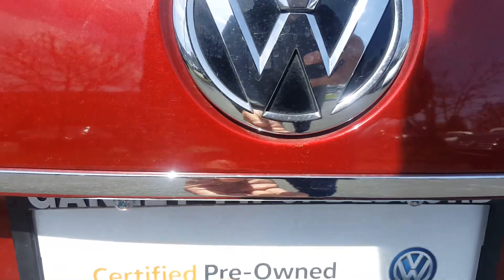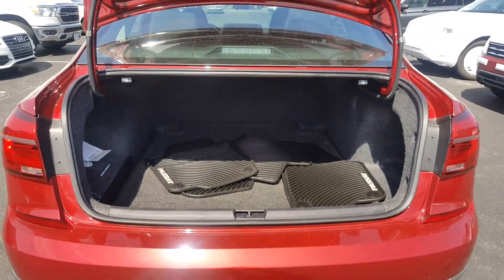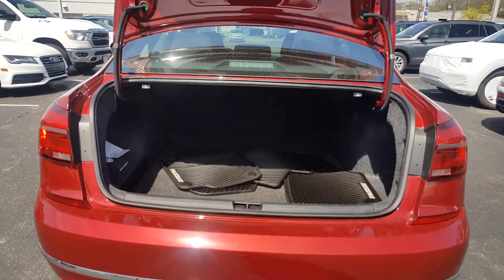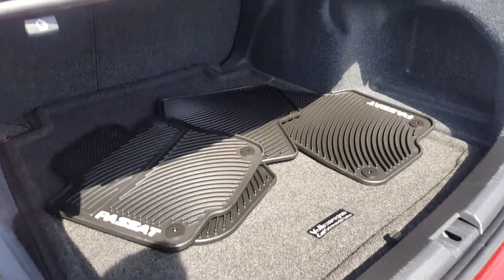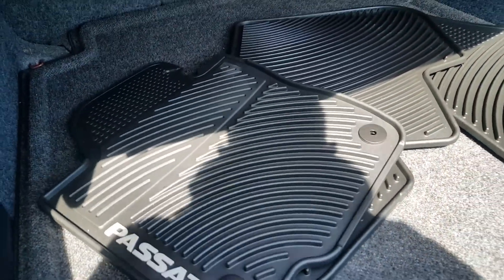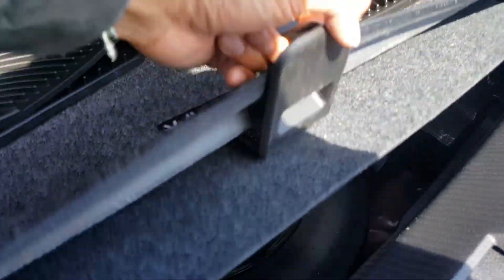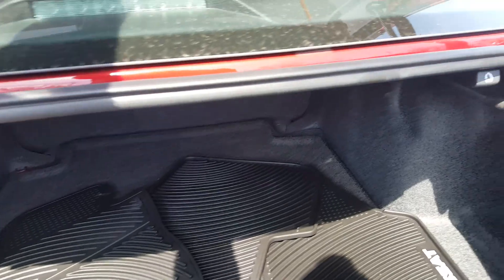Right underneath the badge here, press that button — that's the trunk release. As you can see, the trunk has plenty of room. Even a set of golf clubs can fit in there. You also get the Passat factory weather floor mats. Right underneath here is your tools and essentials as well as your spare tire.